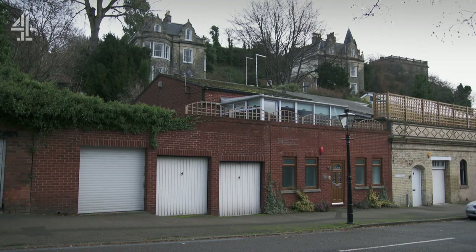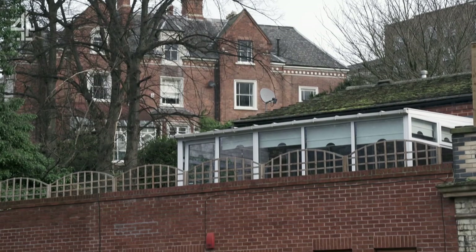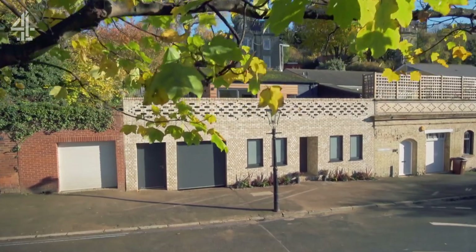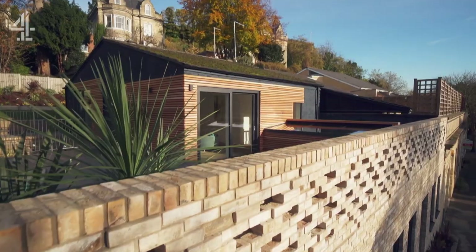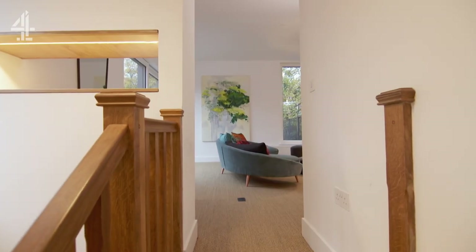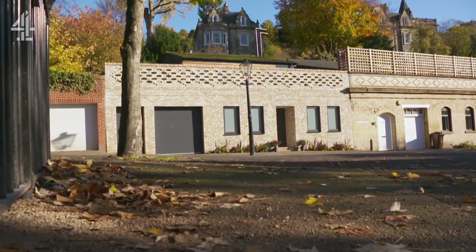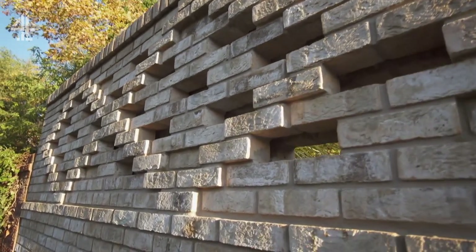From its Dayglo redbrick exterior to its unsightly conservatory, the house had stood out like a sore thumb. But when George caught up with Mandy eight months into the project, her home had been hugely transformed. The new brick façade nodded to the history of its surroundings with its diamond pattern, but felt bold and contemporary.